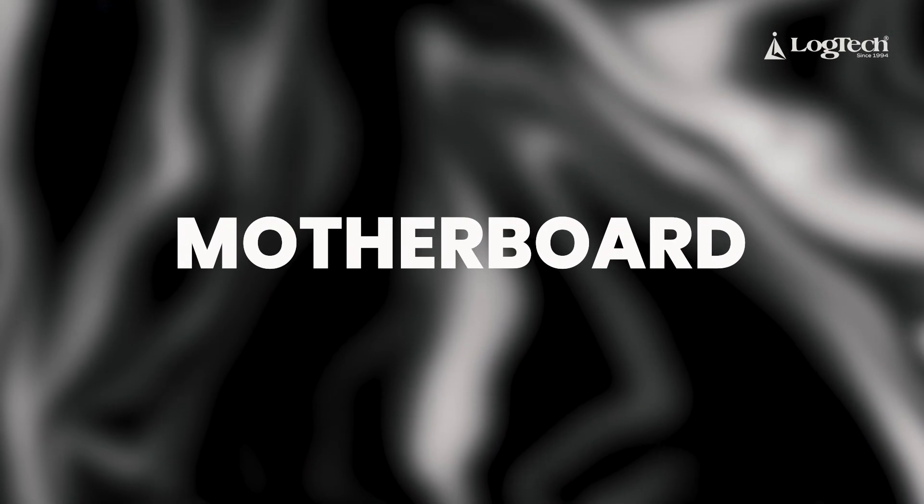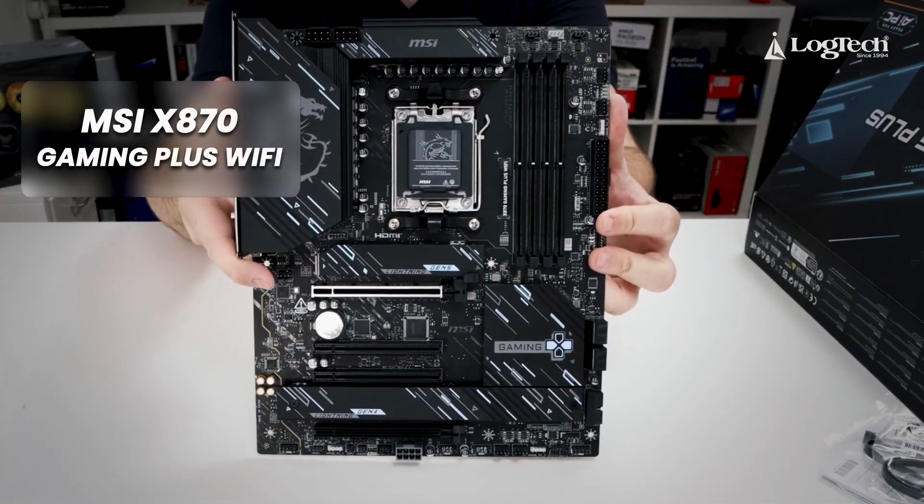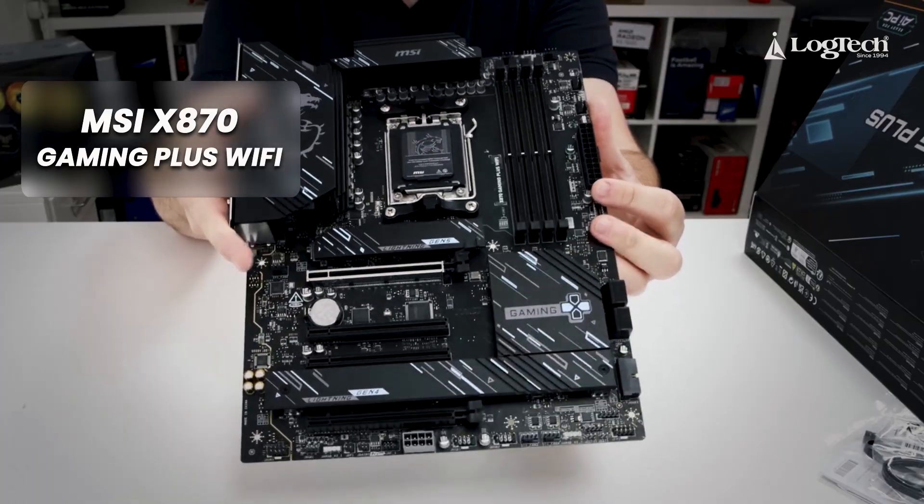Next, the motherboard. We have used a high-end processor, so it needs a matching pairing. It is an obvious choice to go with an X-series motherboard. We have used the MSI X870 Gaming Plus Wi-Fi motherboard.